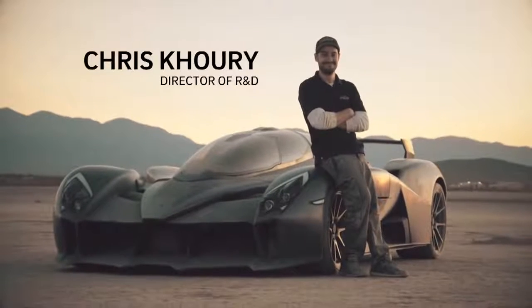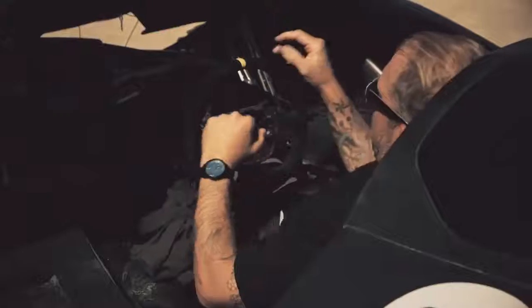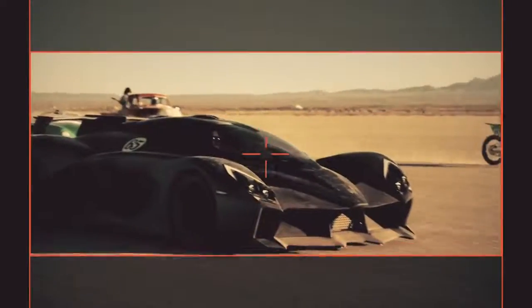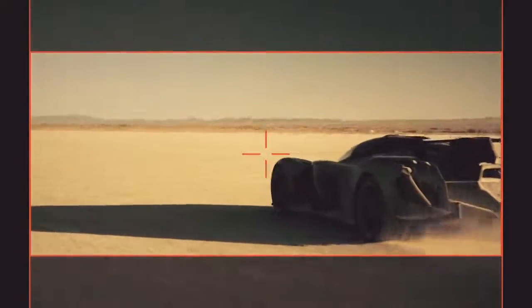People would look at this car and never think it's electric, but it is and it's fast. We wanted to build the most extreme electric car. We decided to go with the tandem seater for the jet fighter look — part of it was an aerodynamic endeavor, reducing the frontal area by having a narrower canopy. The batteries and motors that we're using let us put out about 1200 horsepower.